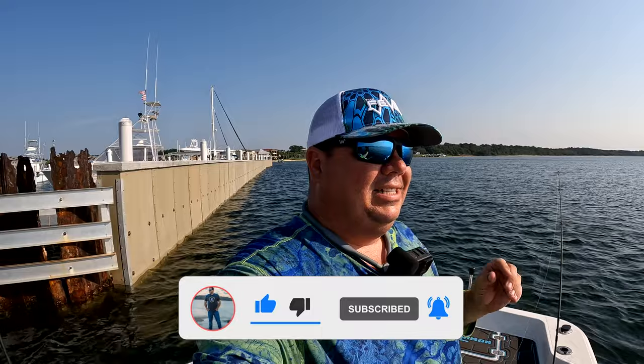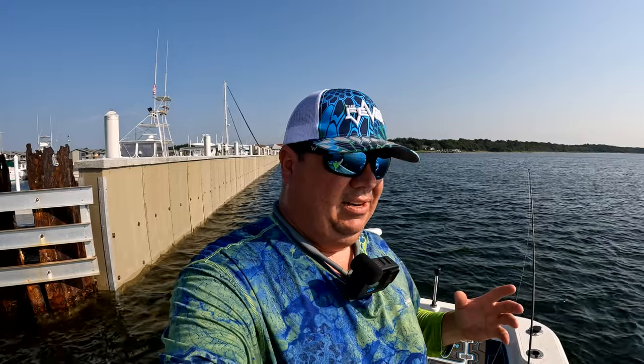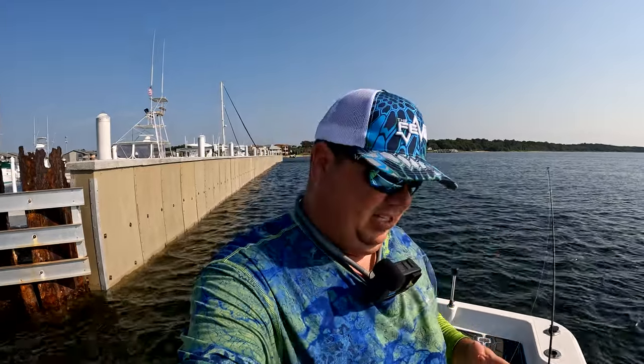Hey guys, welcome to Cameraman Ron's channel. Appreciate you joining me for another fishing adventure here in beautiful Pensacola, Florida, where today we are just trying to find a place that's holding some fish. We've had some of the hottest water we've ever experienced here in Pensacola in our bay system, and it has certainly had an effect on the fishing. We've been out on like three or four trips in a row and have not had any success.